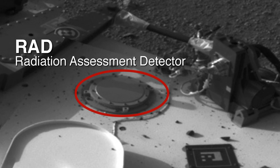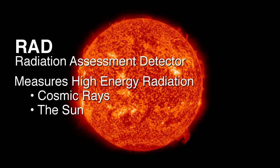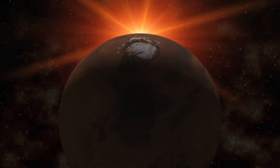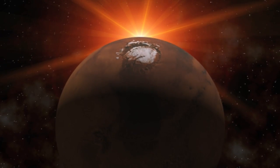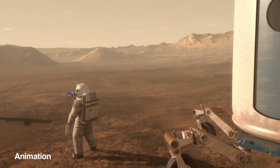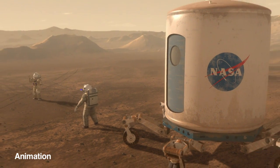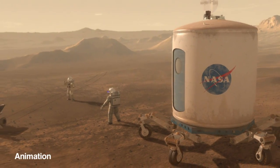The RAD instrument is a radiation assessment detector. It measures the high energy radiation coming in from cosmic rays and the sun. That radiation is changed as it goes through Mars' atmosphere to where we detect it on the surface. These measurements are helping to understand what the environment is like on the surface so that future astronauts will know how they can protect themselves from this harmful radiation.